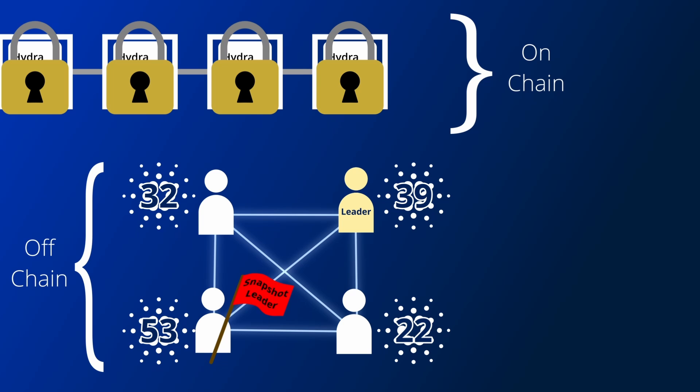When someone finally wants to close their head, any of the participants can post a snapshot back to the smart contract on the base layer. However, the smart contract doesn't settle the new state straight away, as this person may not be honest and might be posting an earlier snapshot where they had more tokens. So instead, there is a contestation period where any of the participants can post a newer version of the state to overturn the initial state that was posted. The length of this contestation period was decided by the leader when they initially set up the smart contract.